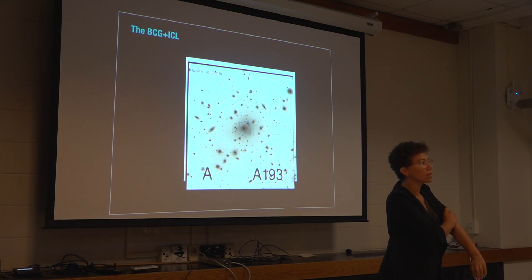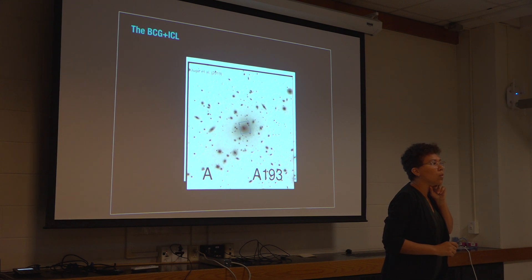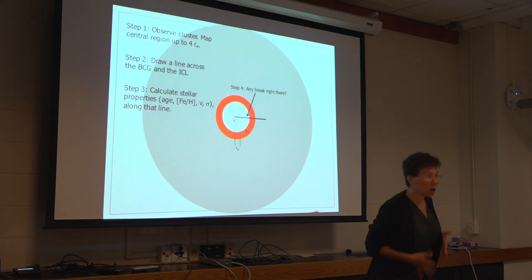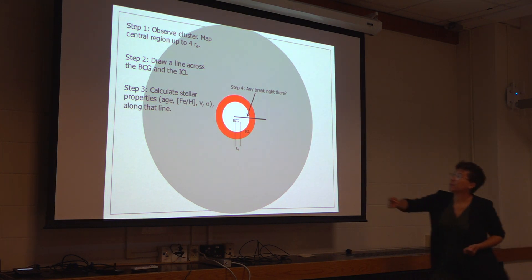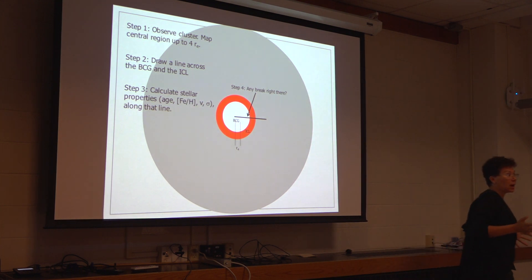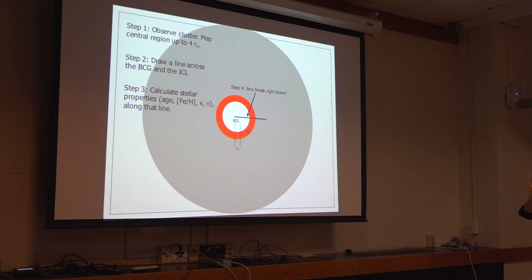The question we're asking is: is the ICL — the intracluster light — part of the BCG or part of the cluster? The method we're using is to map the BCG and the ICL and see if there is a break in properties somewhere along the line, maybe at two, three, or four times the effective radius of the BCG. If we notice a sharp break, that would support the idea that the ICL is a different component than the BCG. If we don't notice a sharp break, that might suggest we're still looking at the BCG outskirts, or that the ICL is part of the BCG.